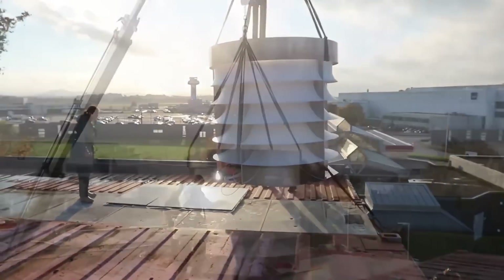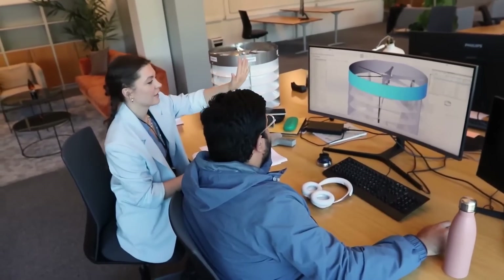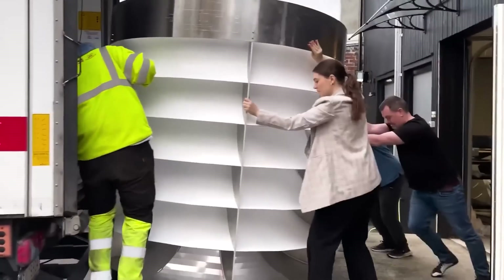With the upcoming launch of two distinct turbine sizes catering to various energy needs, Vendom Dynamics is set to unleash a wave of innovation.